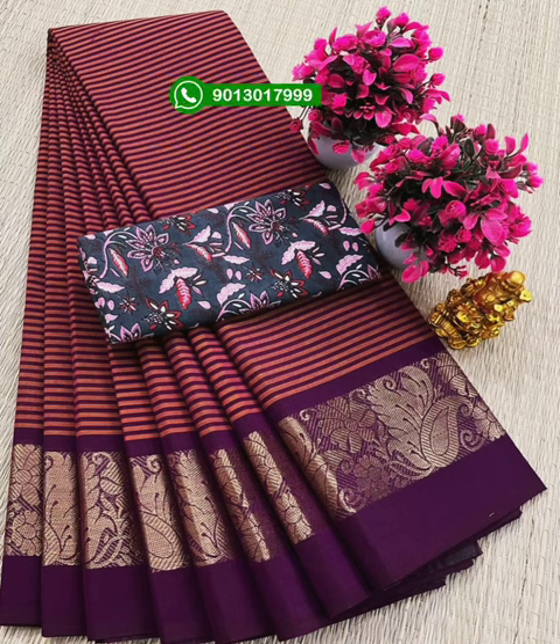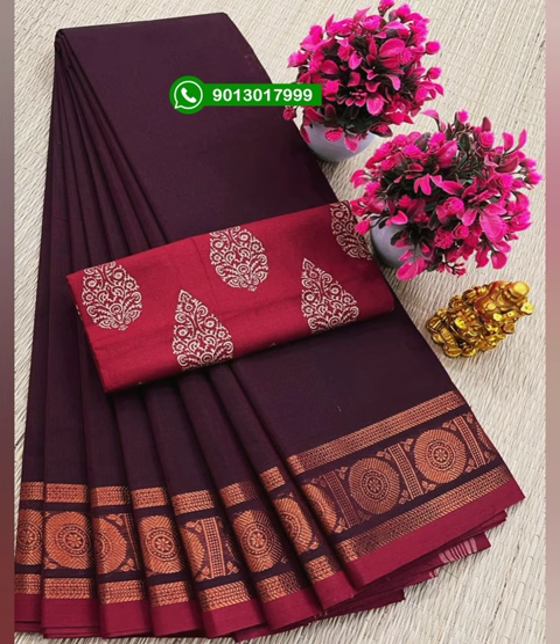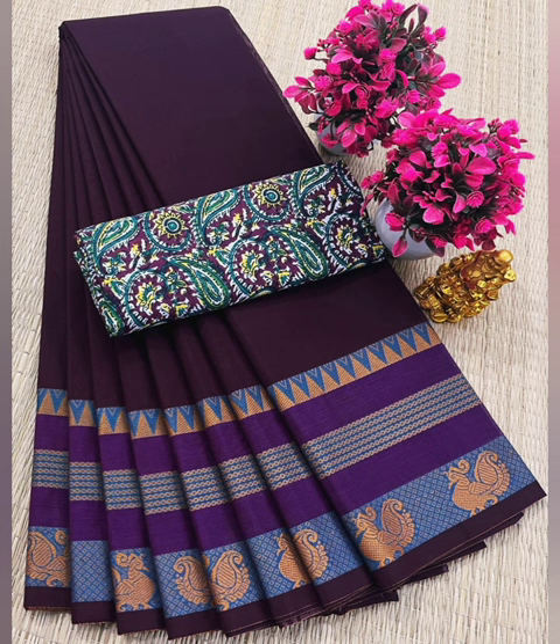Hi friends, welcome back to my channel. Now you can see a super premium classic congee cotton series. The series is very unique.